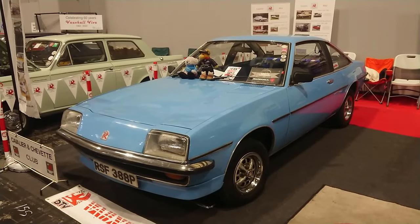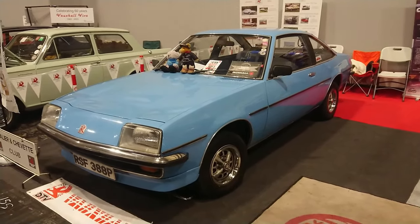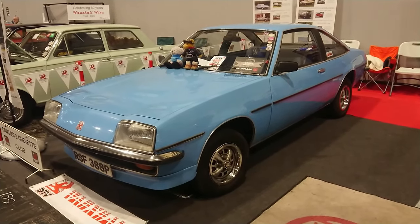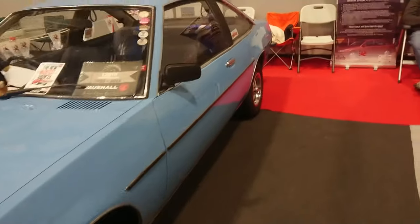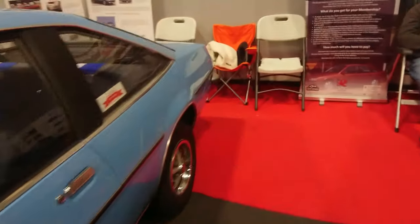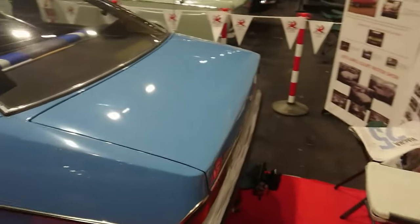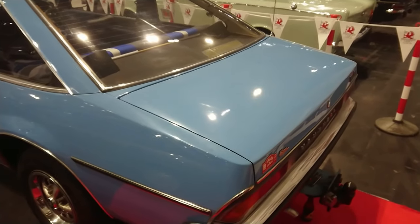We're here at the Cavalier and Chevette club stand and we've got a very nice Cavalier coupe — the two-door coupe. They also made a three-door coupe called the Sport Hatch, I think. This is quite an early one; they came out in '75 and this is a '75–'76 plate. This is the GL model with cam-in-head engines.